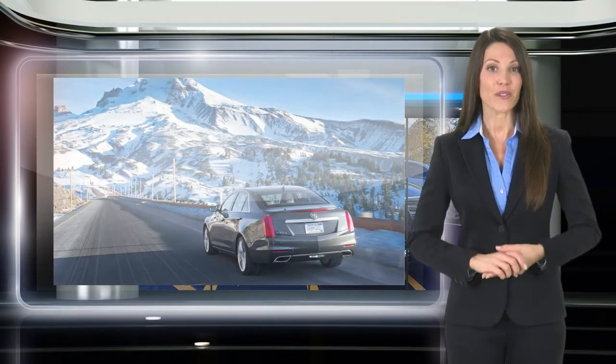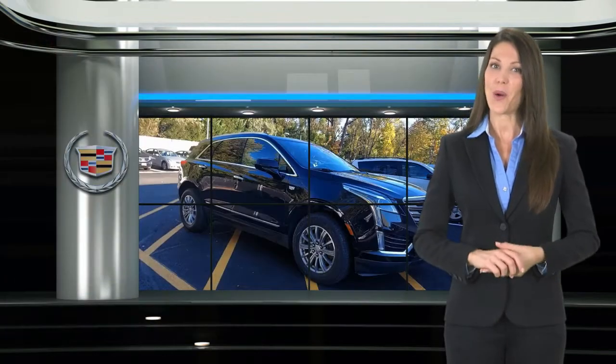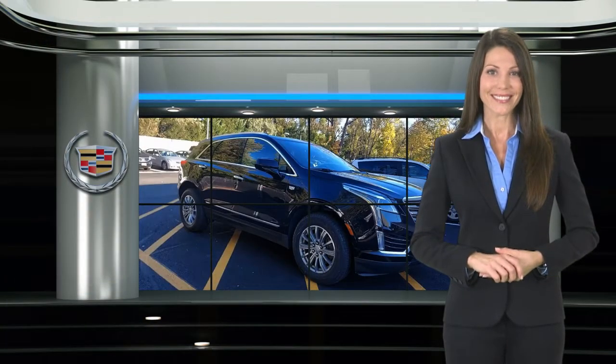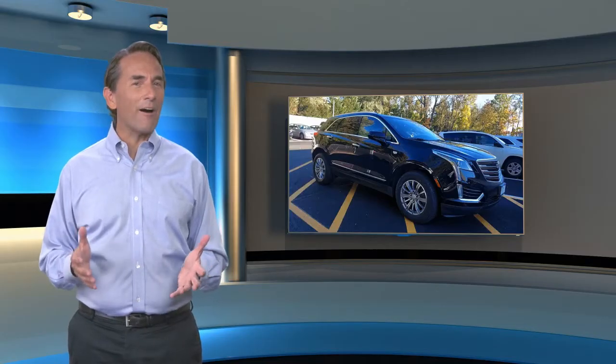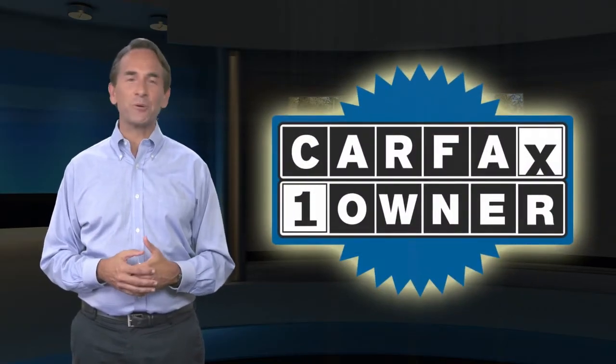This means that when you see the certified pre-owned label on this Cadillac, you can be sure that it's a quality pre-owned vehicle. Feel confident in this Carfax Verified One Owner Vehicle with the Carfax Vehicle History Report.